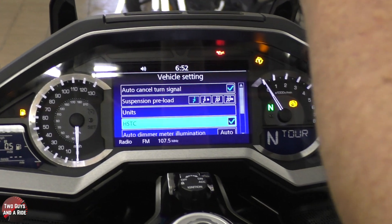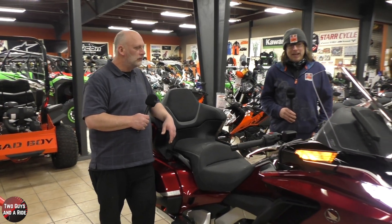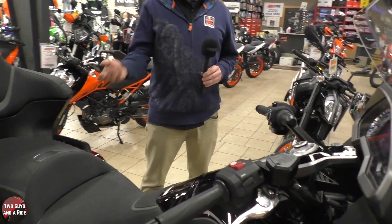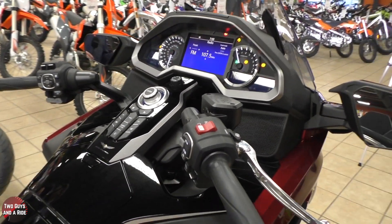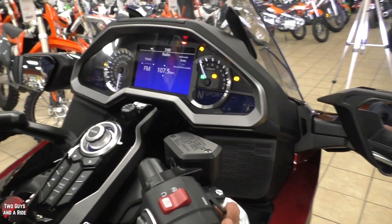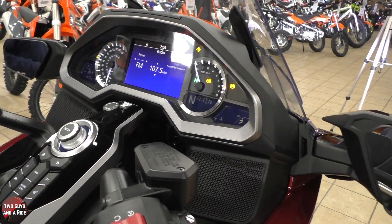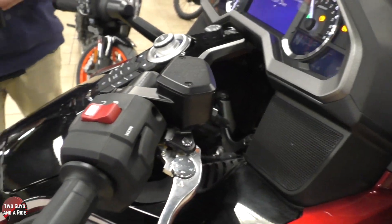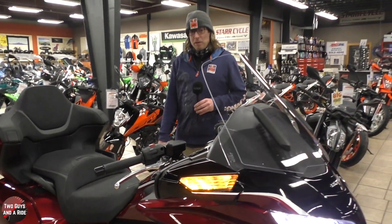Let's talk about the HSTC — Honda Selectable Torque Control, or drive modes. It gives you changes in the amount of power being put to the rear wheel and how that power is applied. You get four modes accessed on the right hand: Tour mode, Sport mode, Econ mode for maximum fuel mileage, and Rain mode that really reduces throttle response and traction control to prevent spinning the rear tire. There's a massive seat-of-the-pants feel difference between Tour and Sport mode — it really wicks it up. It is one impressive machine in Sport mode.